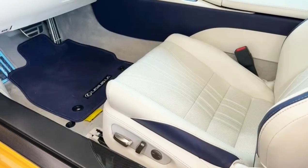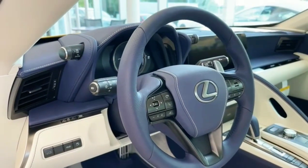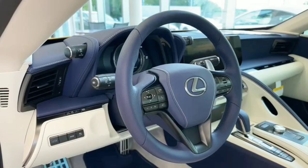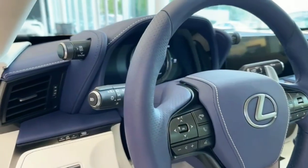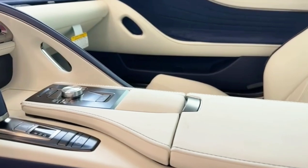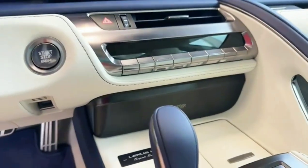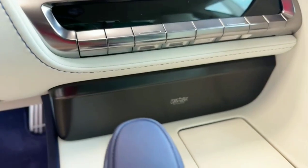It does got the white seats, y'all see — super clean with the blue trimming. Love the blue steering wheel, guys. Godly, this is super nice. Got a super nice setup in this thing — got the top of the line sound system, y'all see.